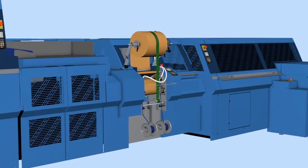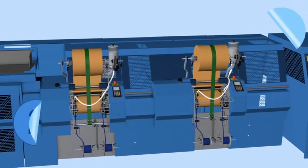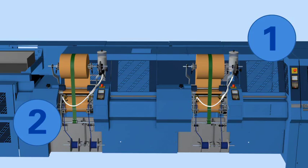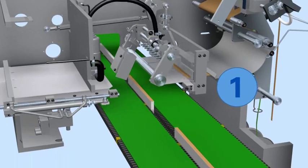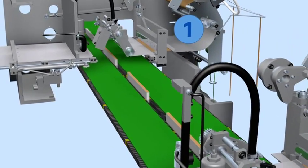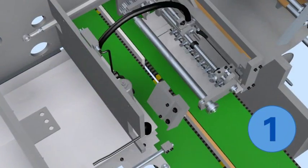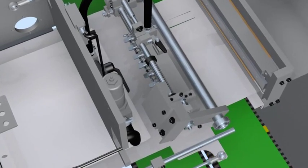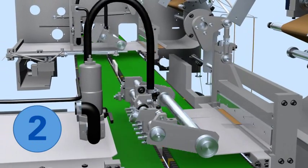For fastest changeovers, this book line is equipped with a new tandem headband station that consists of two identical headband stations. Here the station is changing over from the A4 book to the A6 book. In the first headband station, the A4 book received its back lining with headband. To change between the two stations, the first station is closed with a plate. The plate of the second tandem station opens and right away the A6 book is produced at this station.